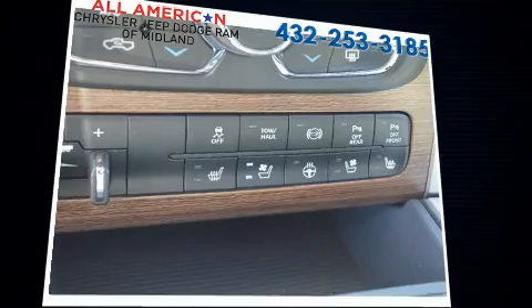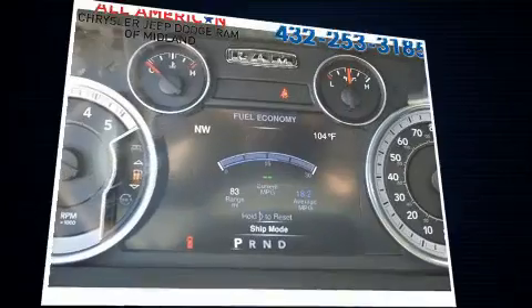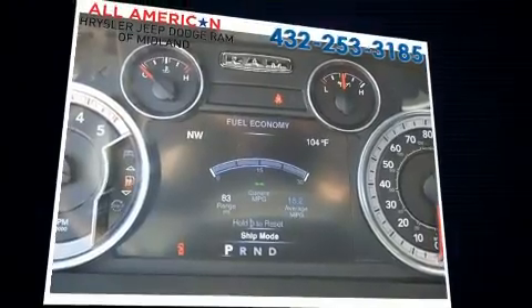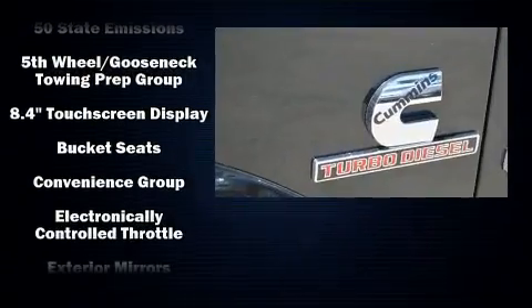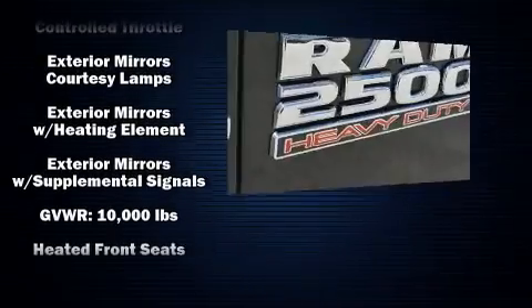The engine breathes better thanks to a turbocharger, improving both performance and economy. Top features include rain-sensing wipers, automatic dimming door mirrors, front fog lights, heated steering wheel, and voice-activated navigation.